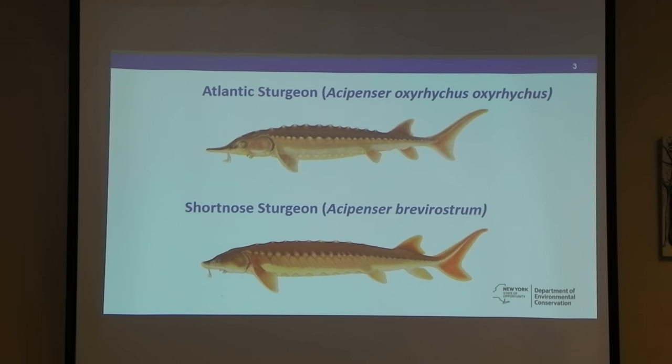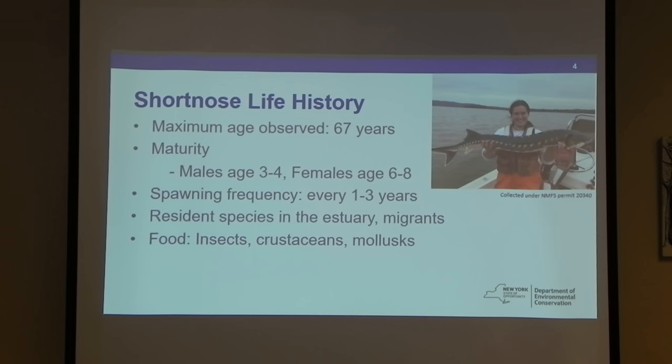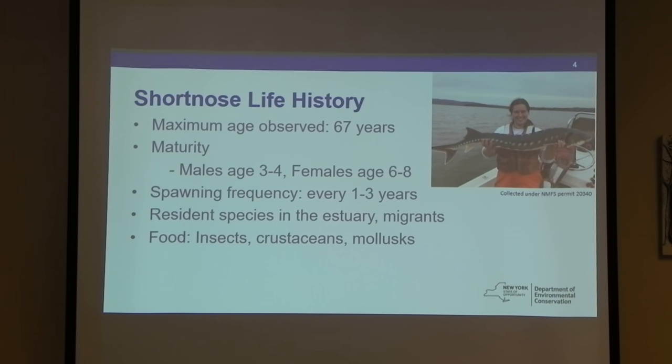For short-nosed, we're a little hesitant. A little life history: they're a long-lived species, like most sturgeon. Males mature between three and four years; females a little later. Spawning frequency has changed recently — they seem to be spawning more often than we originally thought, which matches what we're finding with Atlantic sturgeon. They're residents in the estuary, but there's new evidence that they move between river systems.